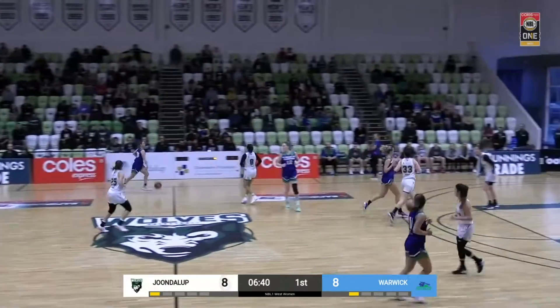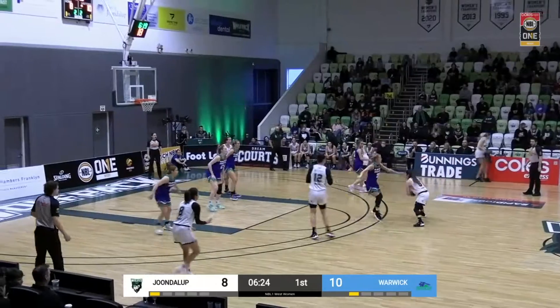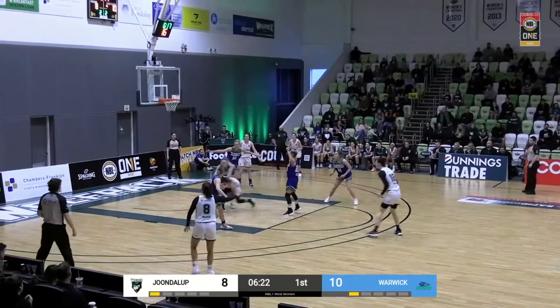What a great screen there to create that space. Hepburn looks good on the low post there — good footwork, a nice finish.